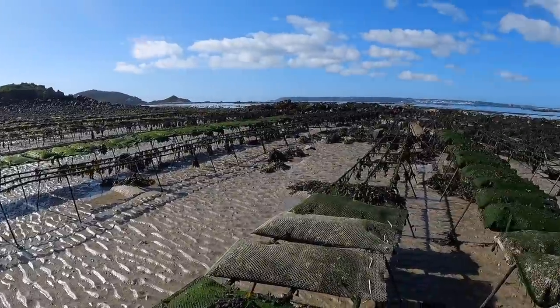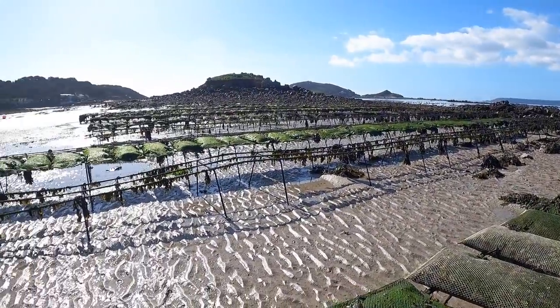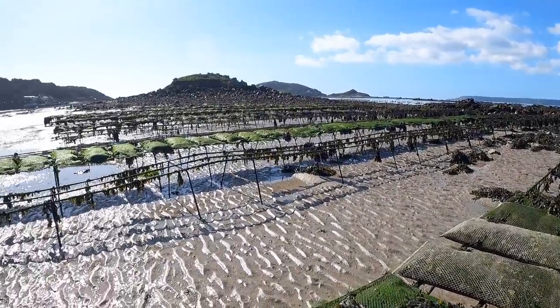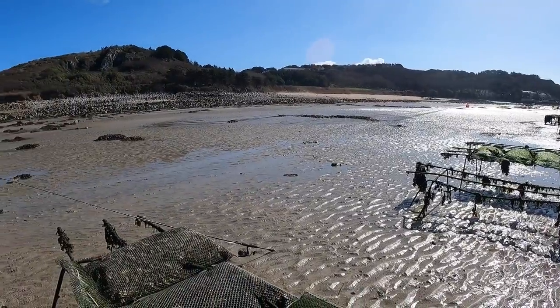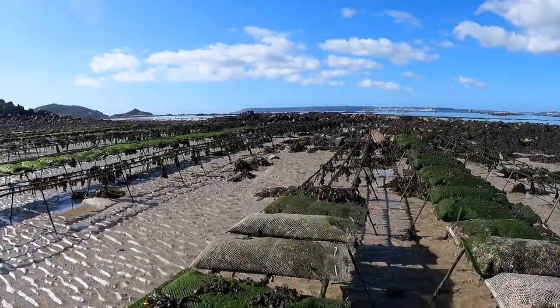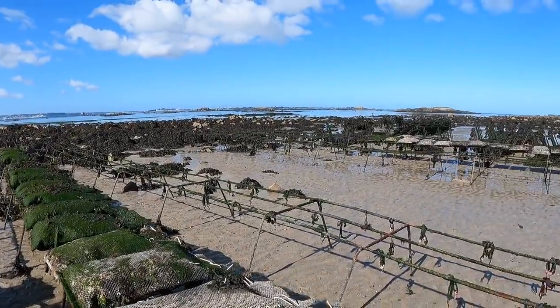These are shipped worldwide — as far as China and places like that, they get shipped absolutely everywhere. The funny thing is I'm pretty sure you can't buy Herm oysters on Herm Island, which I've never understood. But they are available in Guernsey and they supply the local restaurants. So that's the oyster beds in Herm.